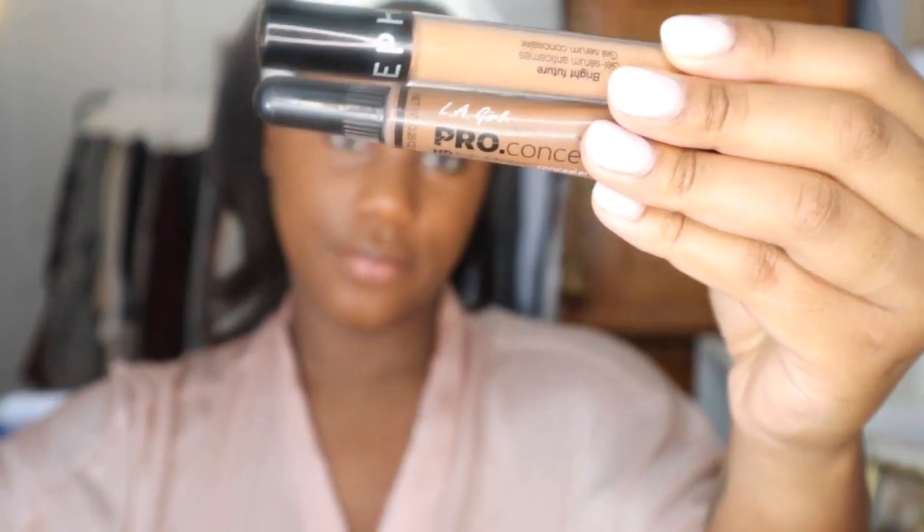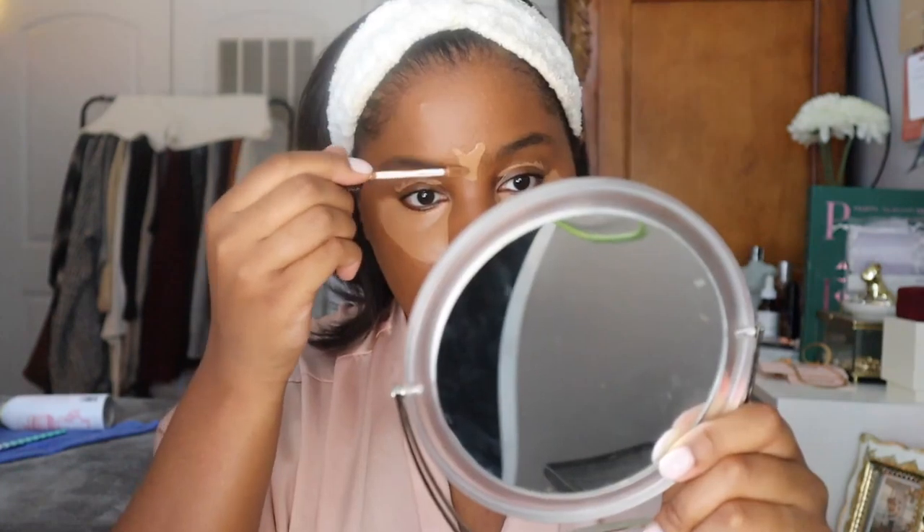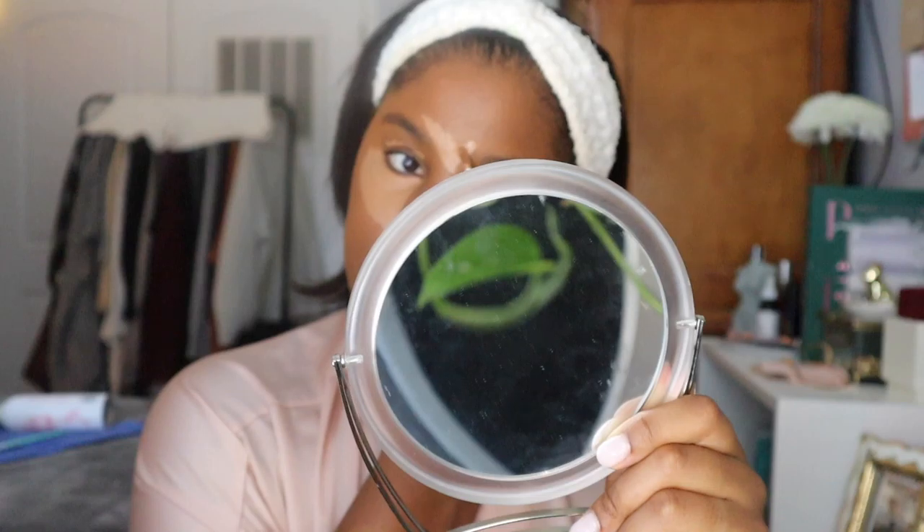Then I go in to contour my face. For concealer, I'm using my Sephora Collection Brightening Concealer — this is like my OG favorite. I'm placing it under my eyes, above my forehead, and on my chin. Then I'm going in with the LA Contour; it's not my favorite but I haven't used it in a while so I wanted to give it a try.